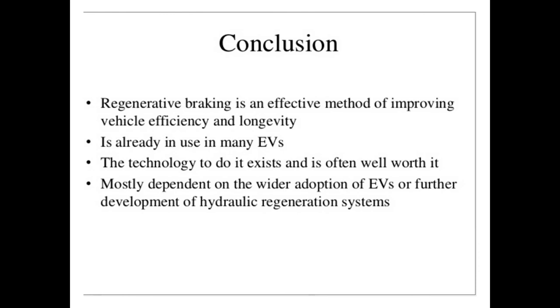In conclusion, regenerative braking is an effective method for improving vehicle efficiency. It is already in use in many EVs. Its future development mostly depends on the wide adoption of EVs or further development of hybrid generation systems.